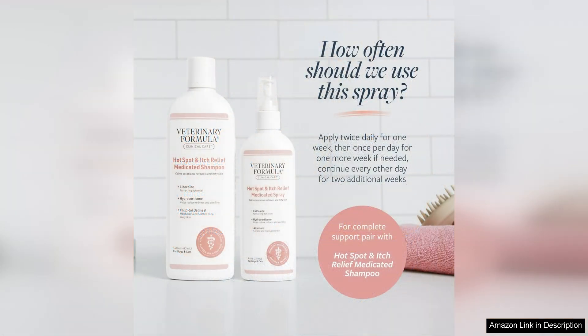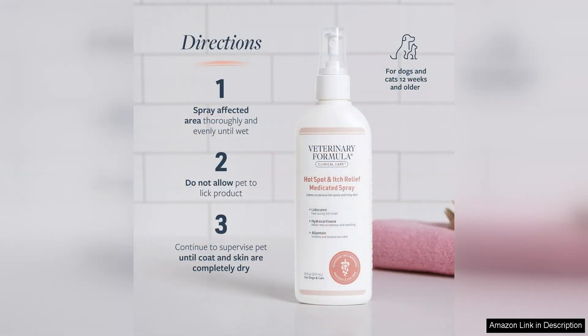The spray has a pleasant scent that is not overpowering, which is a nice bonus. It dries quickly and does not leave any greasy residue, so you don't have to worry about it getting all over your furniture or carpets. It is also non-staining, so you can use it with peace of mind.